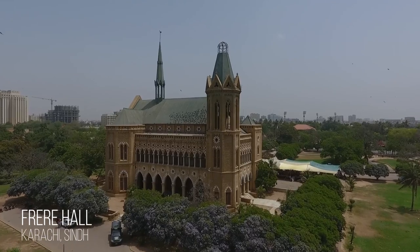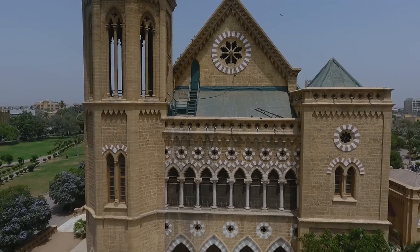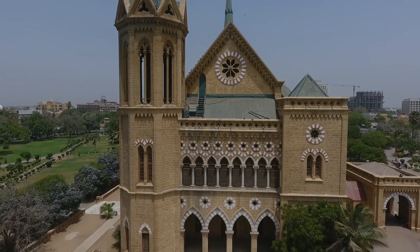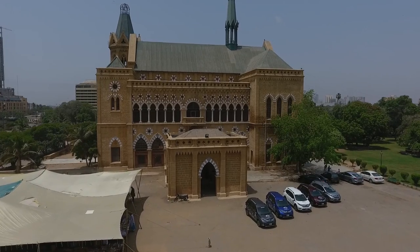Frere Hall, built in 1865, was originally intended to serve as Karachi's town hall and now serves as an exhibition space and library. It is considered one of Karachi's most iconic buildings.